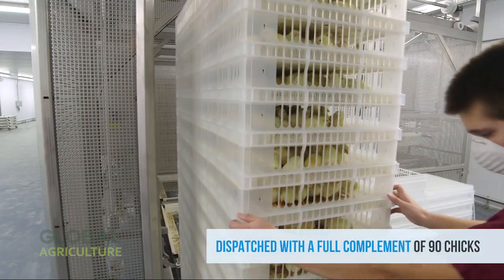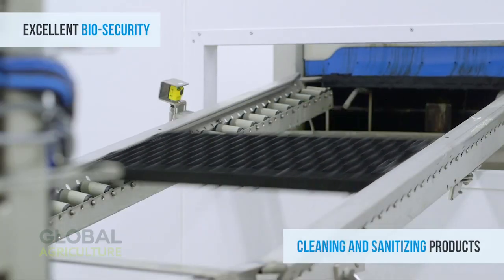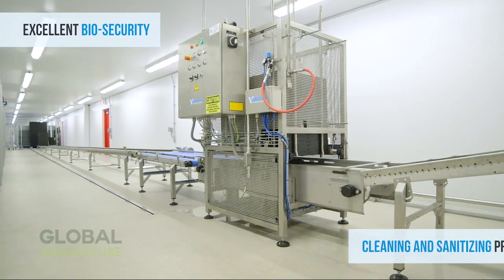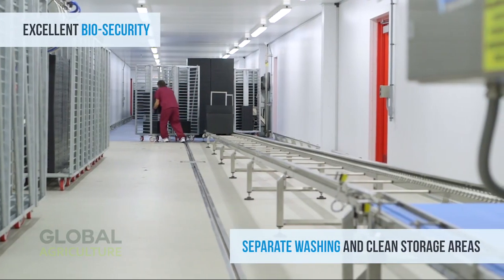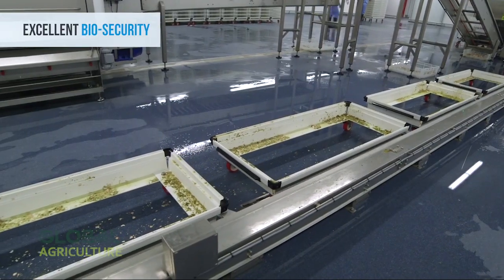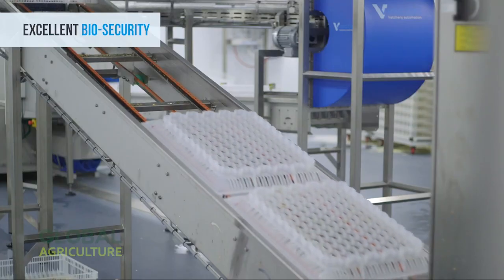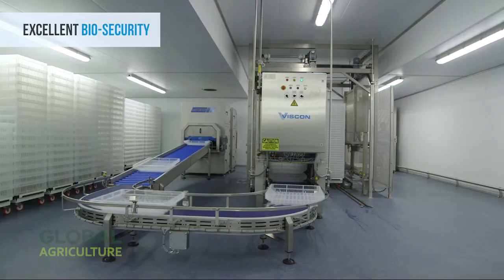Before leaving the hatchery, every section undergoes a deep cleaning cycle. Walls, trays, and machinery are disinfected using state-of-the-art biosecurity systems that prevent contamination and protect future generations of flocks. It's a breathtaking combination of biology and technology, a process that honors the old rhythms of life while embracing modern innovation.